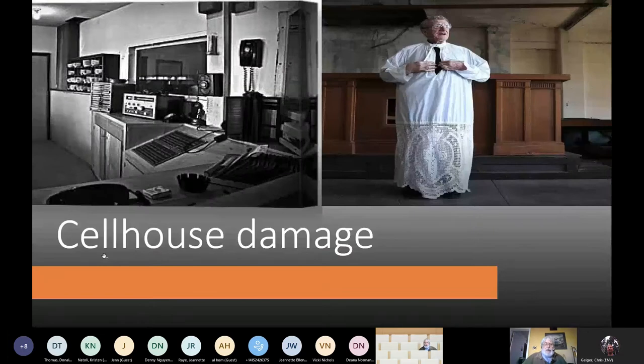Some of the things that are really scary about the beetle damage is we have historical items. In the cell house, we have the altar left from when it was a chapel — the beetles are in that. In the cell house control room, even though that was stuff made for a movie, it's now old enough that it's getting to almost be classified as historical. A lot of other artifacts in there are historical, and the beetles are damaging that.